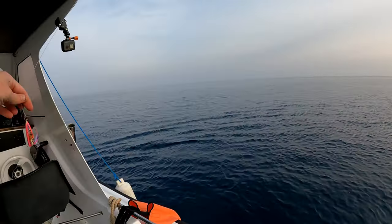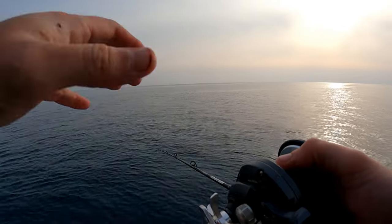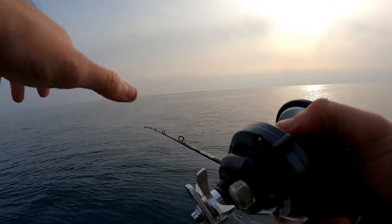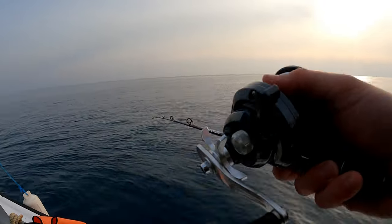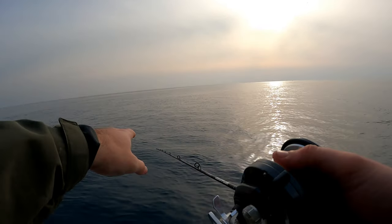I switched back again to inchiku. We have 24 meters. We're on the top — it's not an underwater mountain. Behind me there is an island, so it's going down, and it's shaped like a shoe, I don't know how you call it. Left and right the water is dropping, in front of me it's dropping, but I'm on the tip of the shoe.